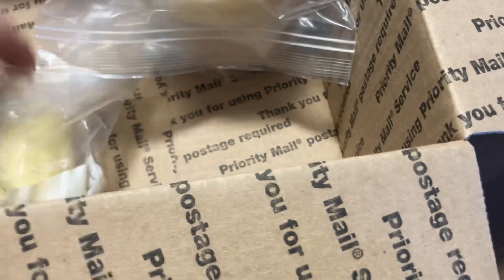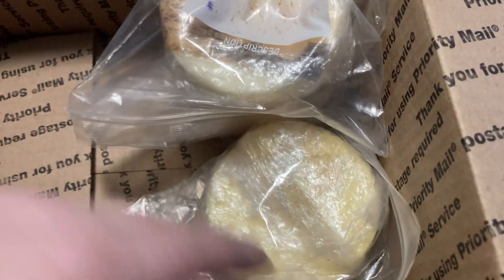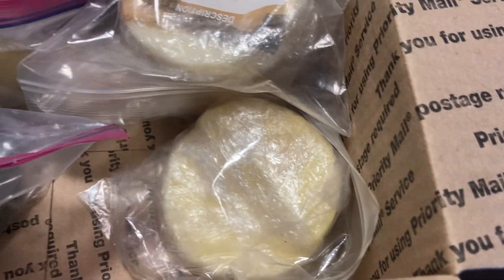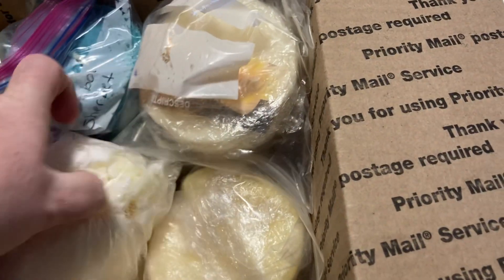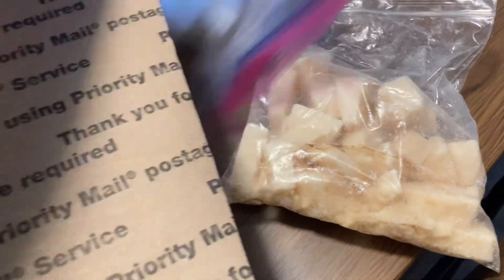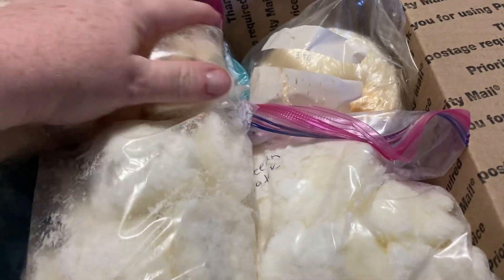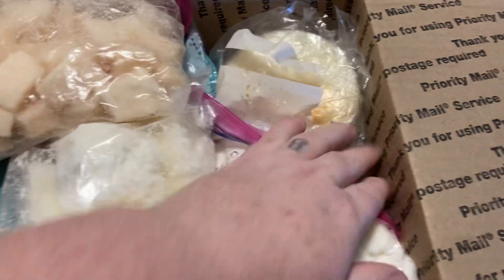So there's one, two, three, four, five, six, seven, eight, nine, ten. So there's like ten things in the box — ten different candle items.